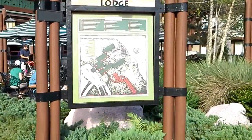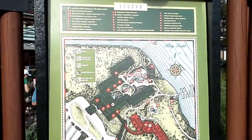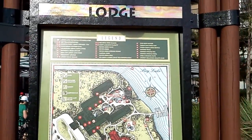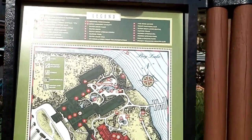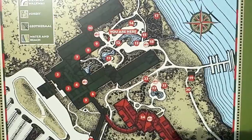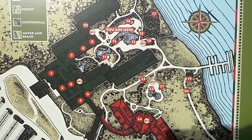Here's the legend of the Wilderness Lodge Resort. You are here. Certainly am.